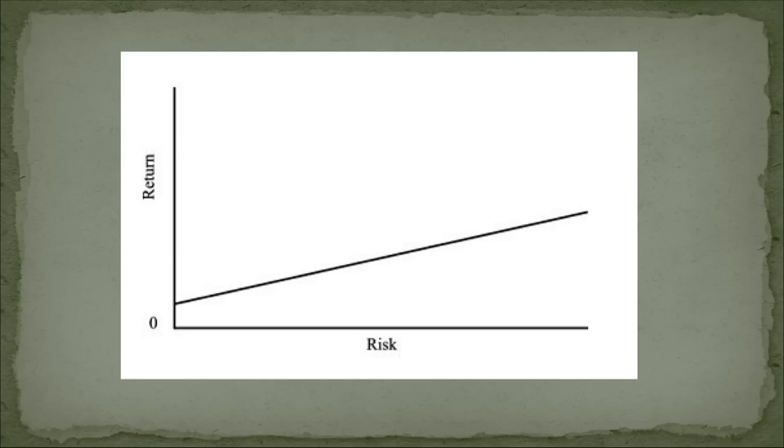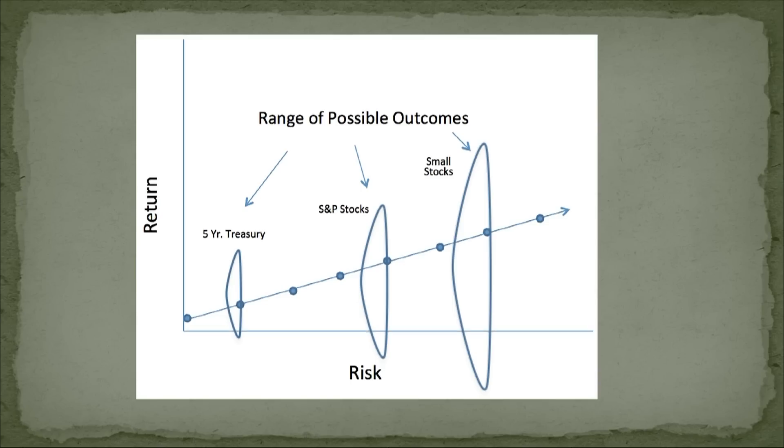What do you need to do? You need to think about risk — not risk as something you take more of when you want to make more money. Risk is the range of possible outcomes; it's really the risk of loss. The range of possible outcomes is wider for small cap stocks than for the S&P 500, and wider for the S&P 500 than for treasury bonds.